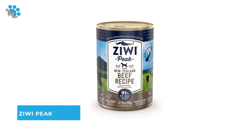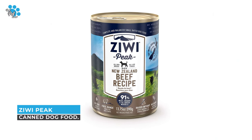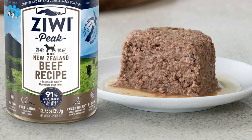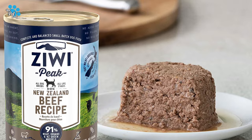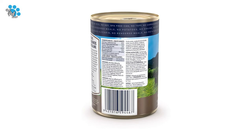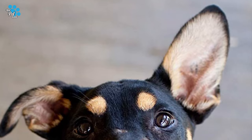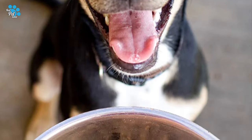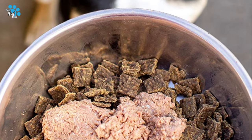Number 8: Ziwi Peak Canned Dog Food. Featuring authentic whole prey ratios with 92% free-range beef, organs, bone, and New Zealand green mussels, it is a mouth-watering chunky pâté that is highly palatable for even the pickiest dogs. It is a limited ingredient, premium dog food without added carbohydrates, ideal for food-sensitive dogs.